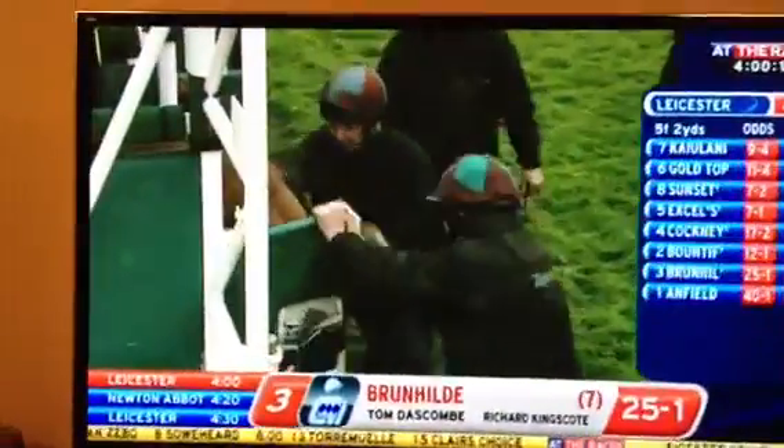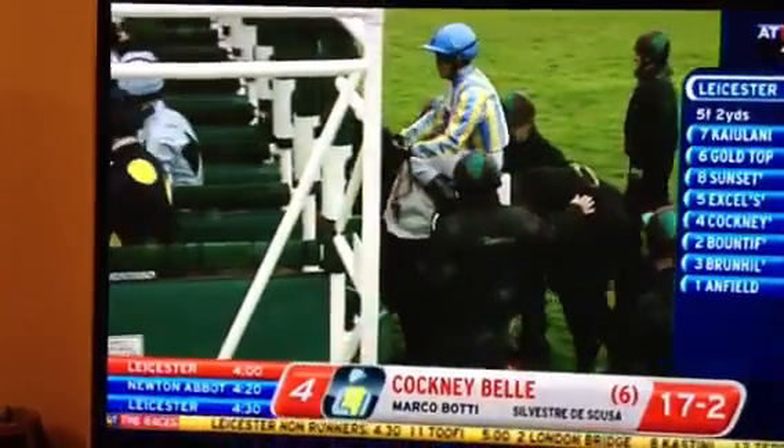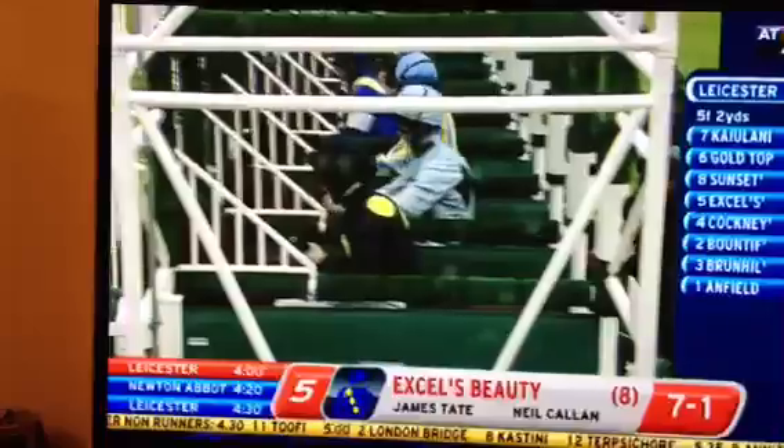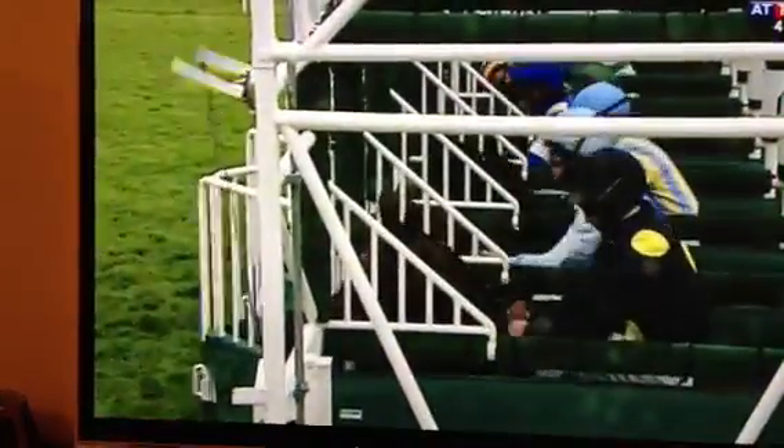...in the world. I've just drawn the conclusion that they're a fairly average lot, but we might be surprised. Cockney Bell's going in. Trip is five furlongs. Set to go, and they're off and racing.